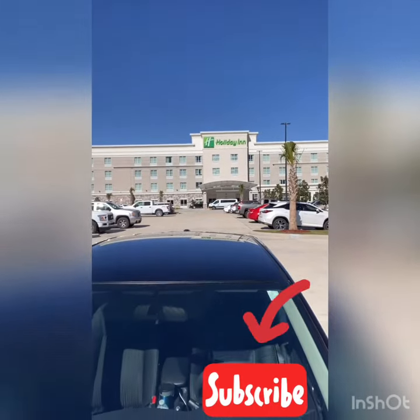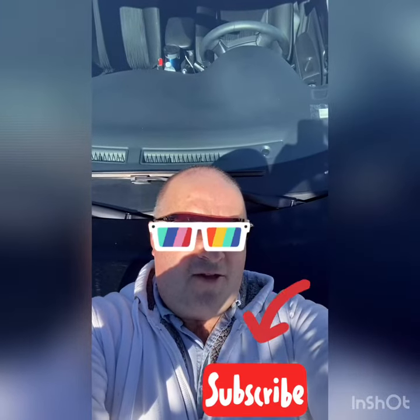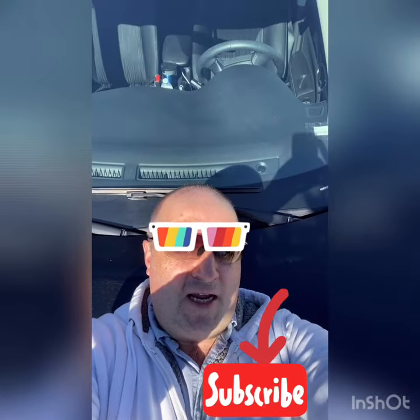We're back at our Holiday Inn hotel. I give this Nissan Sentra one out of three boudin balls for worth hiring. Chat to you later, bye bye.